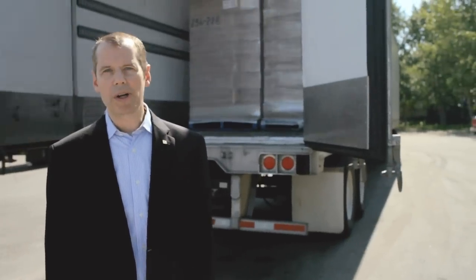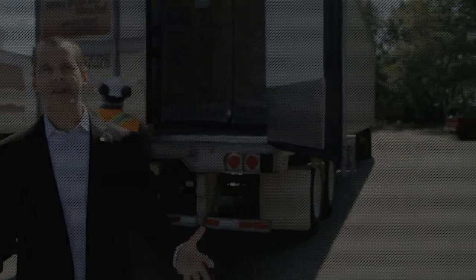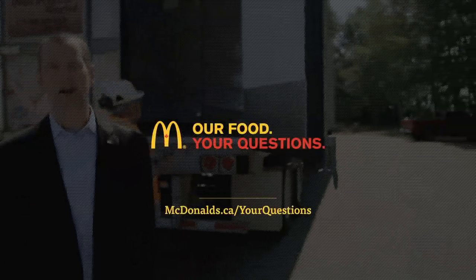Thank you so much. I hope you enjoyed your visit and I hope we answered all your questions about how we make our beef.